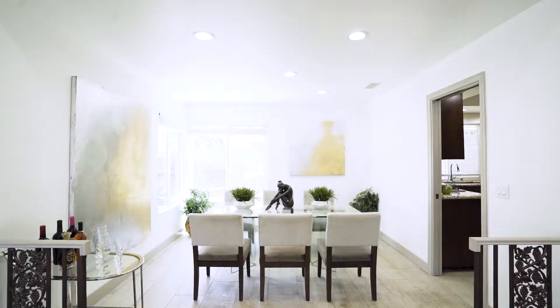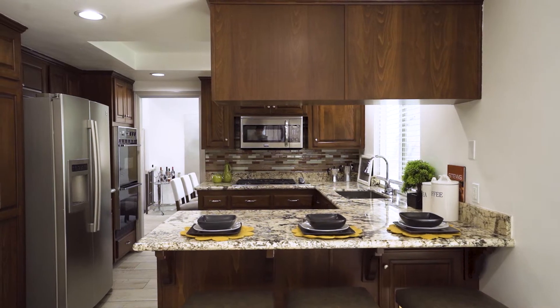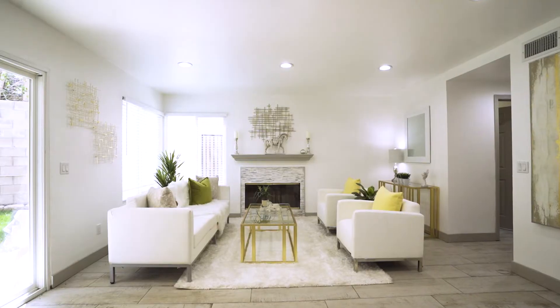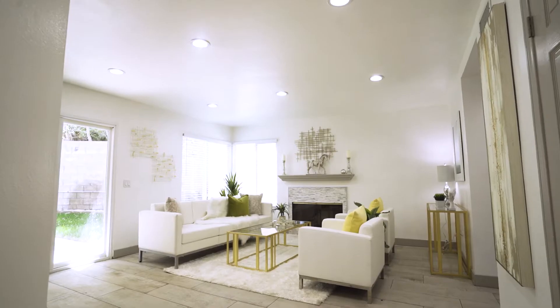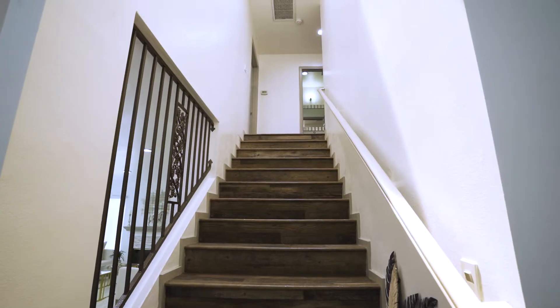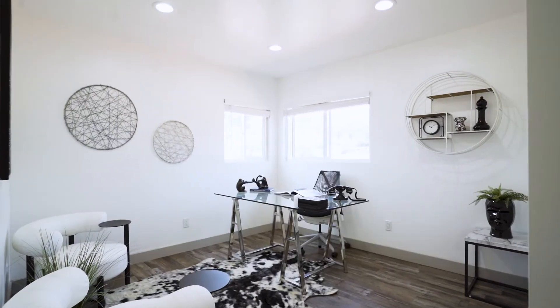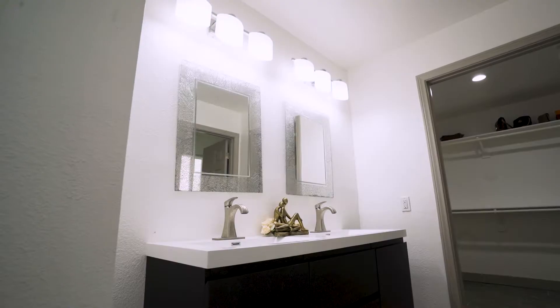You'll immediately notice that every detail of this home has been meticulously renovated. Enjoy a wealth of formal rooms ideal for entertaining, as well as a family room for cozily connecting with your loved ones. Comfort is always at the forefront with three spacious bedrooms and the convenience of two full bathrooms and a bonus half bath.